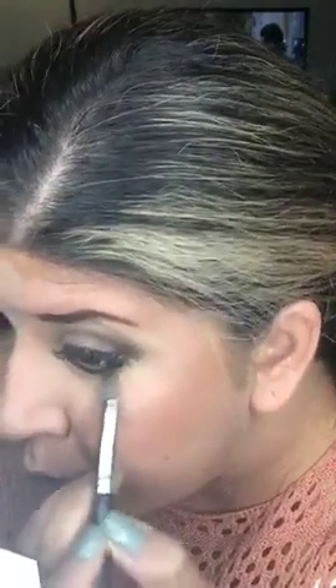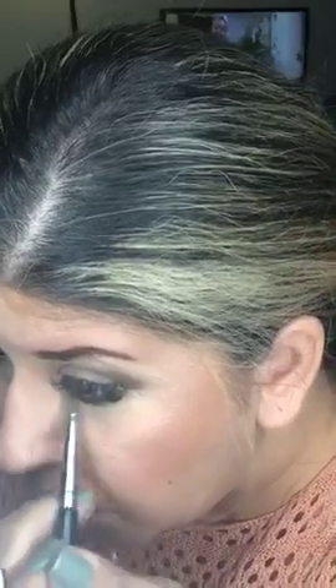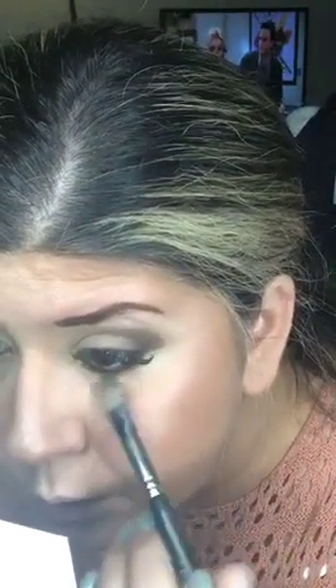Mistakes happen, right? It's a little hard to fix once you've already set it, but you can kind of just smudge it out and it'll erase it a little. No biggie.